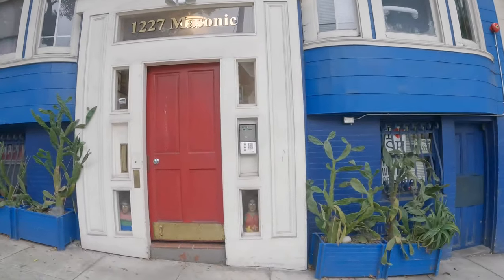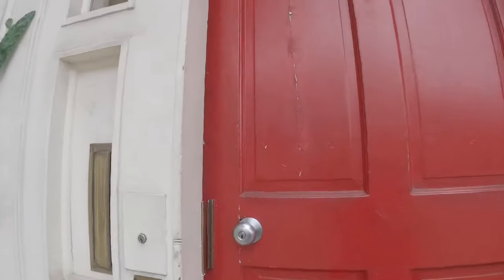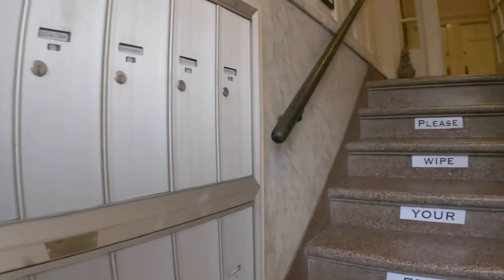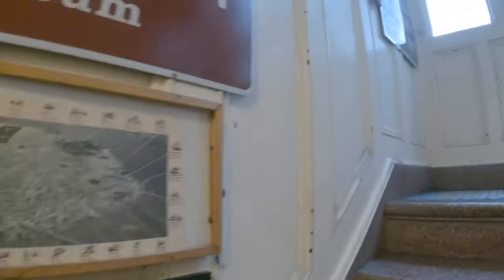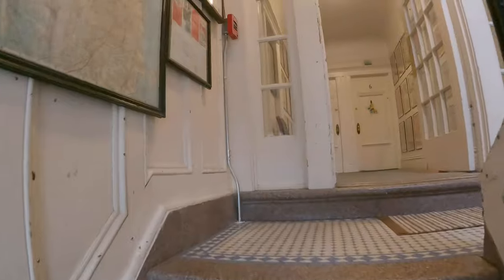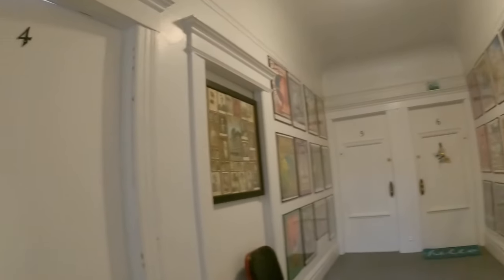Through the doors to the right is the basement where you'll find shared laundry for the building. As you enter, there are mailboxes to the left. This unit is located on the second floor — it faces east, so you do have lots of morning sun. It's located in a fantastic location right around the corner from many wonderful shops, restaurants, and conveniences.